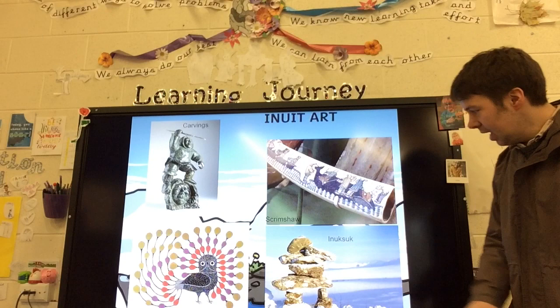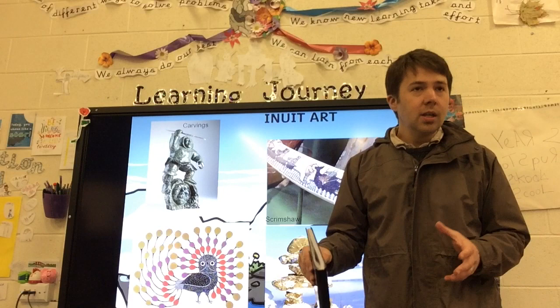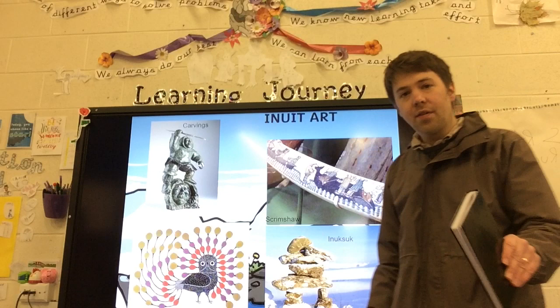Down here we have an Inuksuk. An Inuksuk is a collection of stones that's very important in Inuit culture. An Inuksuk will help Inuit people navigate and guide their way around the Arctic. It is forbidden to take away any of the stones from an Inuksuk.